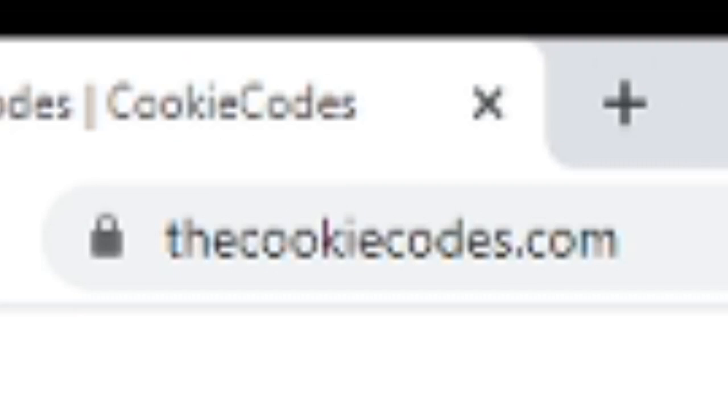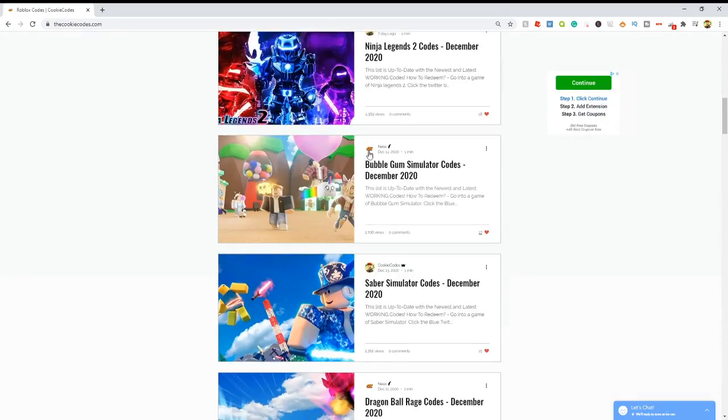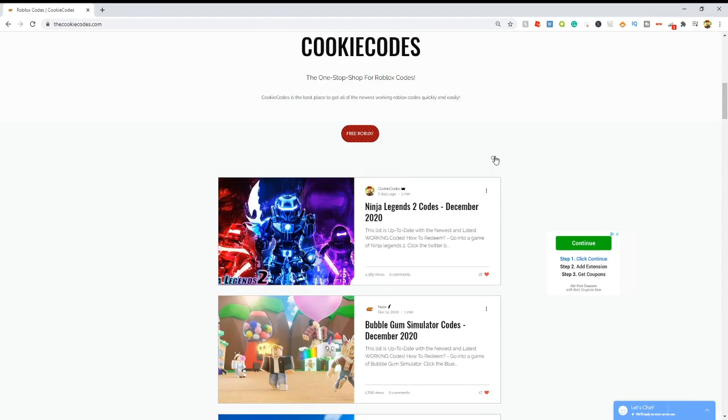Check out my website called thecookiecodes.com, or you can click the first link in the description. This is my website and it's a website where you can get all the working Roblox codes for any Roblox game. It's super easy — just scroll through all the different games we have, or you can click the search bar and search up your own game.